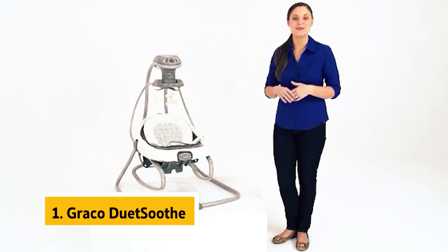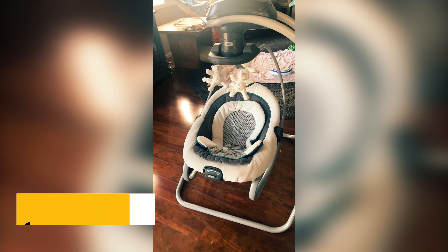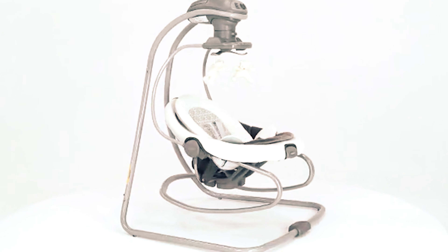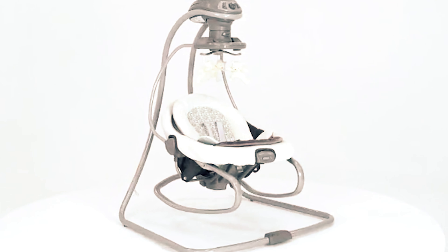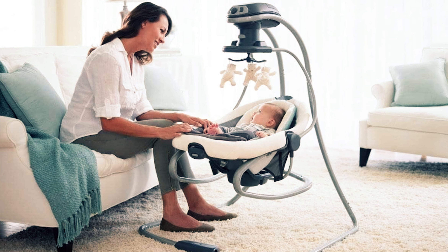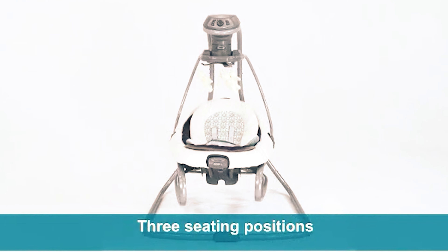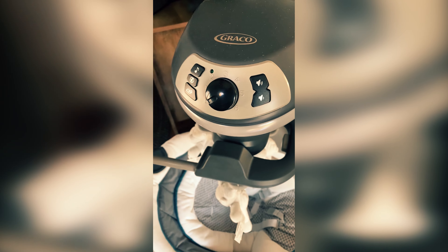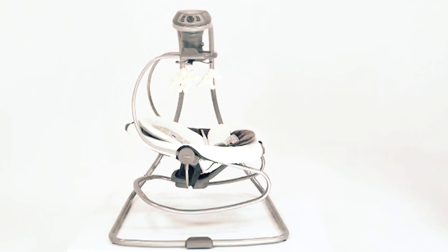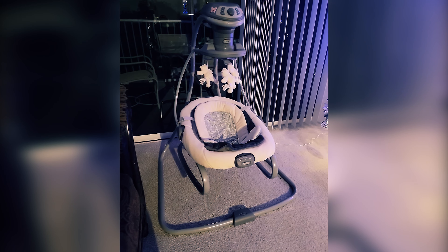And finally, the number one on our list is the Graco Duet Soothe. Are you looking for a versatile baby product that offers both a swing and a bouncer seat in one convenient package? Imagine having the flexibility to choose between a front-to-back or side-to-side swing motion for your little one. And when you need to move the seat to another room, simply detach it to use as a bouncer seat — you can even enjoy the soothing vibrations feature in bouncer mode. The swing comes equipped with 10 different songs and soft nature sounds, plus a mobile with three adorable teddy bears for lovely distraction.